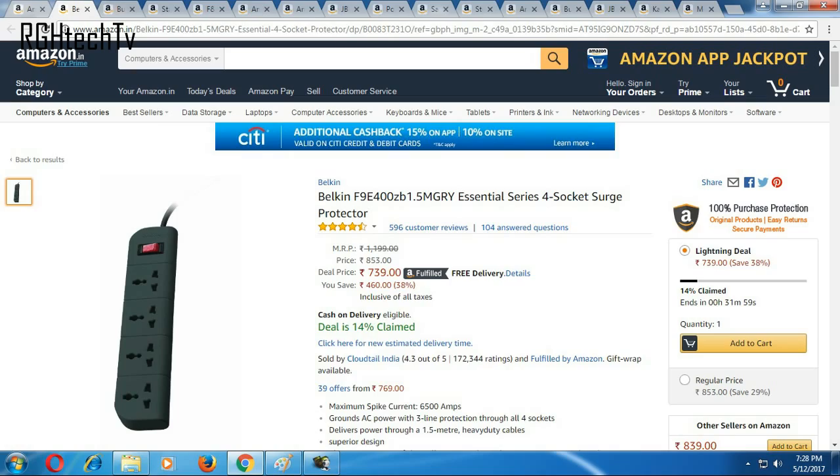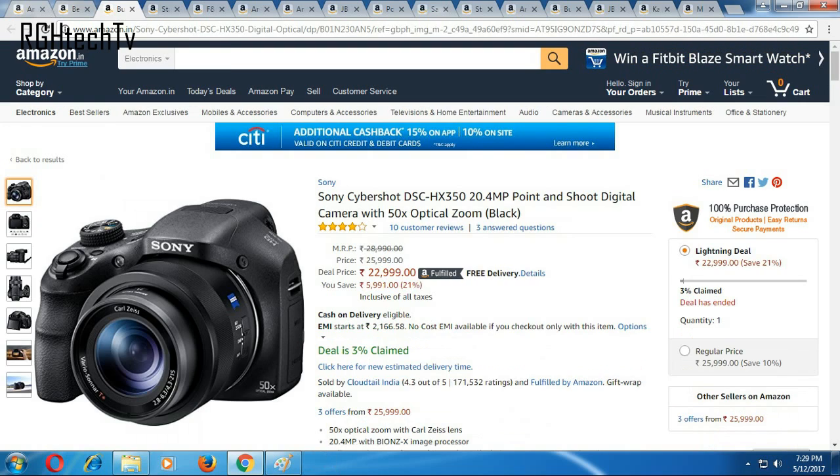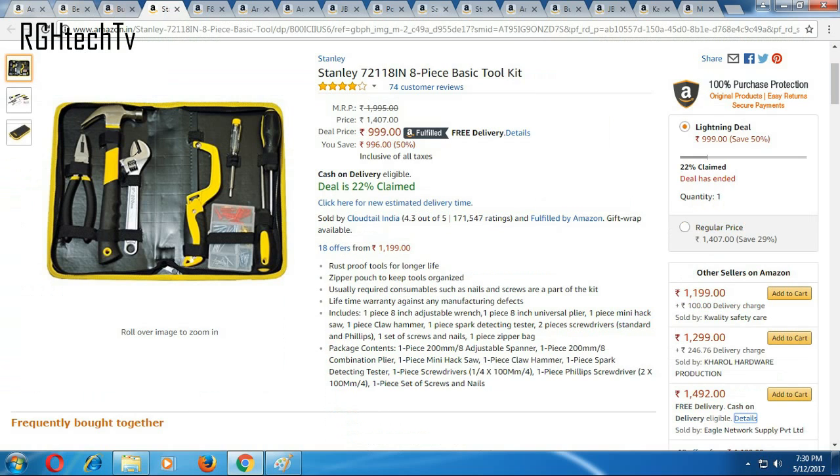Here are some miscellaneous things. First is Belkin's four-socket surge protector available for 739 rupees, whereas it generally trends around 1,000 rupees, so it's a good deal. Second is Sony's point-and-shoot camera — the DSC HX350, 20.4 megapixel with 50x optical zoom — it has a price cut of around 6,000 rupees and is available at 23,000 rupees. Third and final is a basic tool kit from Stanley, which includes a spanner, mini hacksaw, claw hammer, testers, screwdrivers, etc., available at 1,000 rupees.